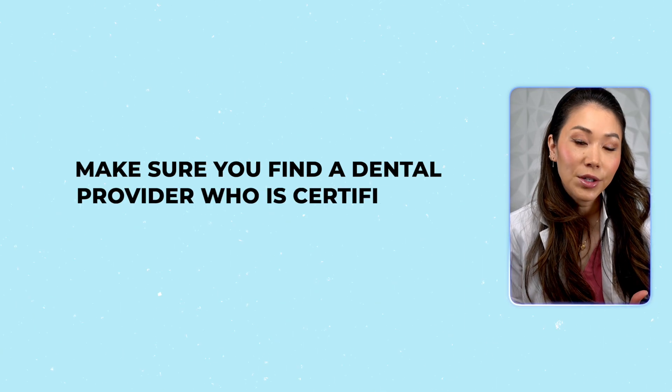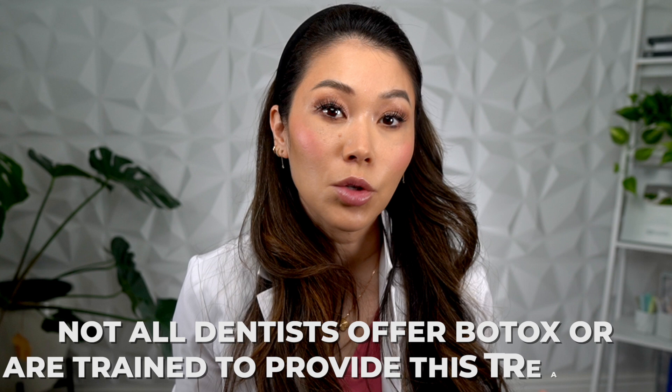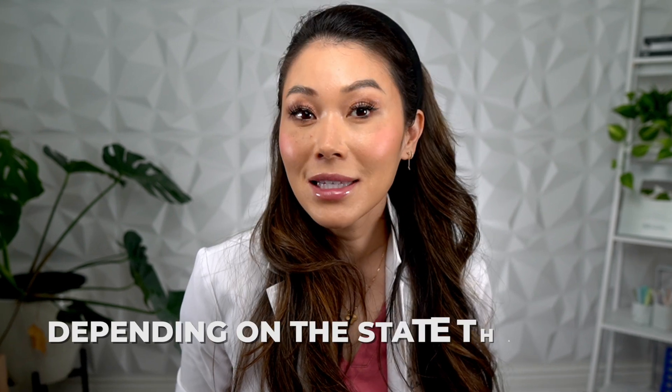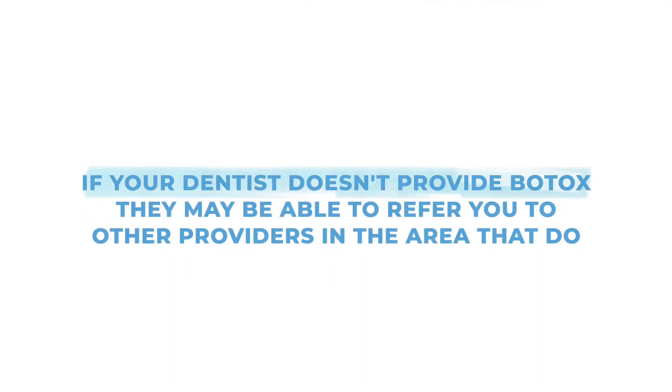To get Botox for teeth grinding, make sure you find a dental provider who is certified in injectable therapies. Not all dentists offer Botox or are trained to provide this treatment, and it sometimes depends on the area that you live in. It's usually an extra type of certification that your dentist will need to get, and it really varies depending on the state and their regulations. If your dentist doesn't provide Botox, they may be able to refer you to other providers in the area that do.